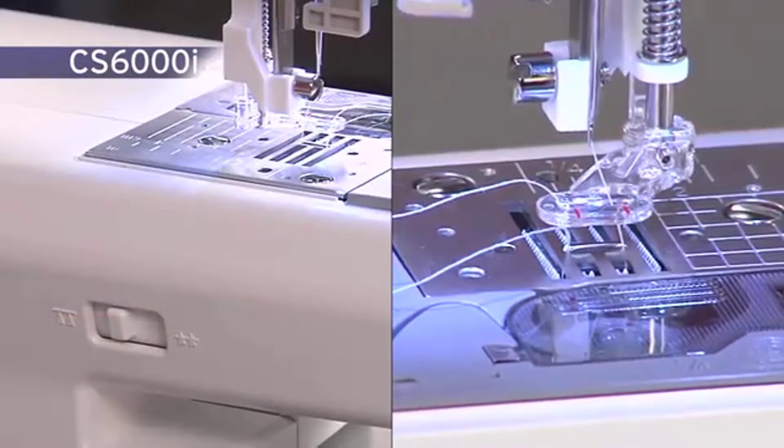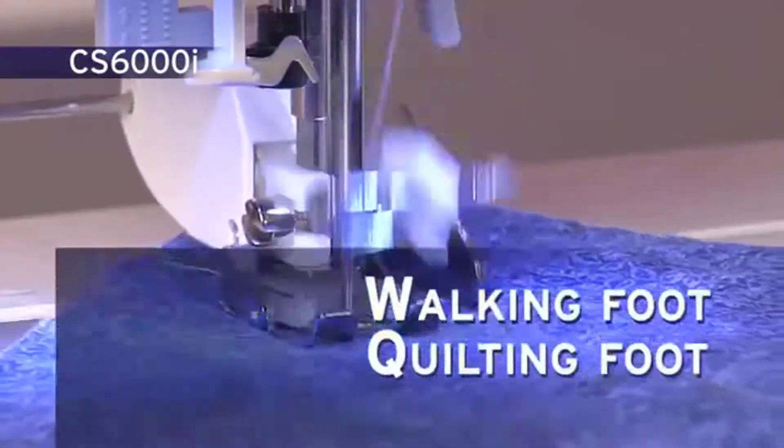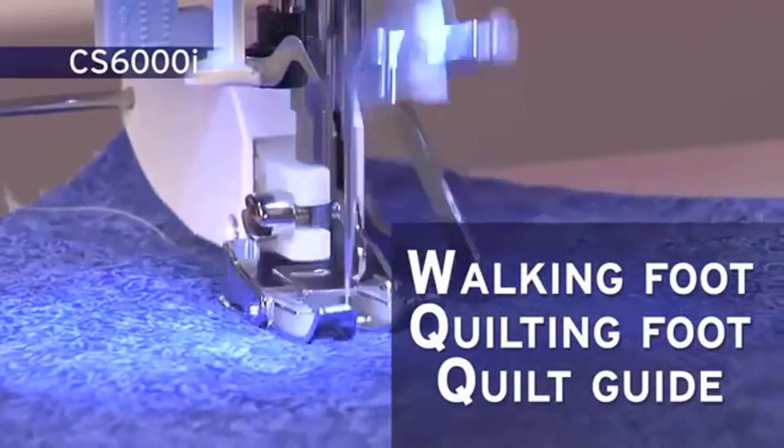Quilters also love that this machine allows them to drop the feed dogs to do free motion quilting. It comes with a selection of quilting feet including a walking foot that's not often found on models in this price range.